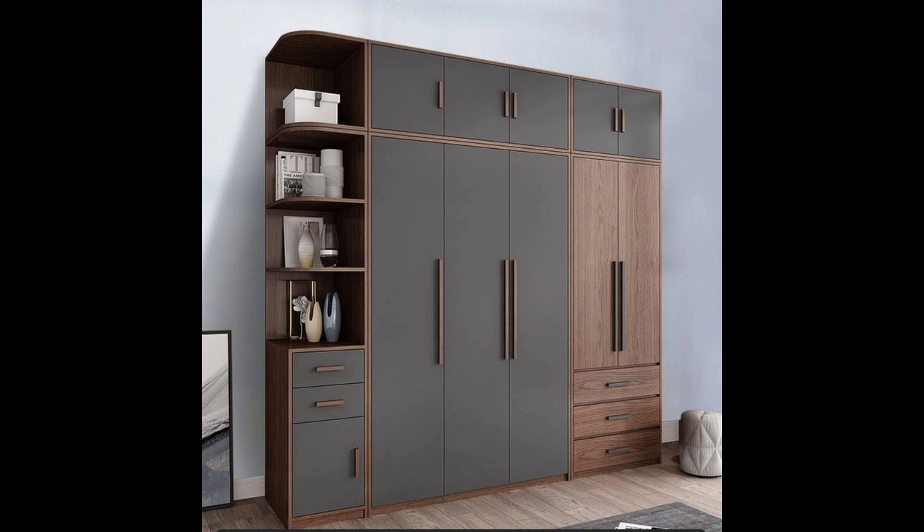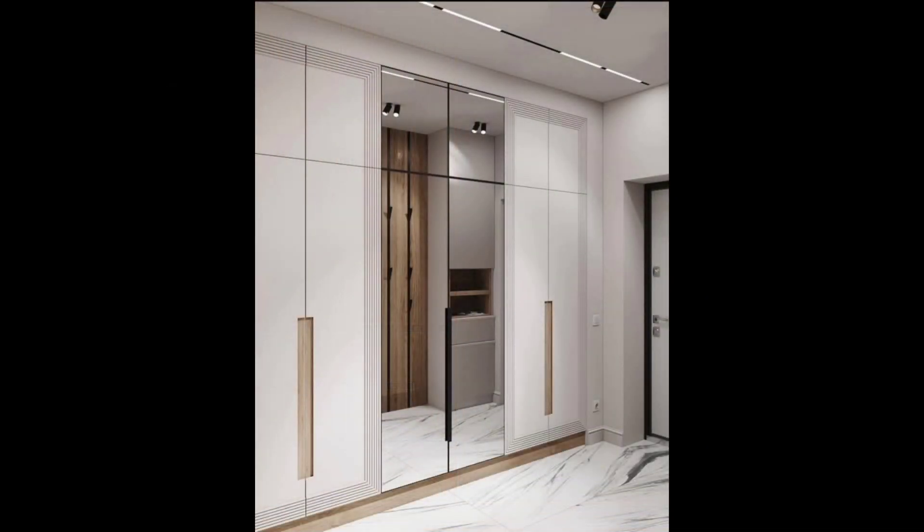Six: white cupboard with mirrored lattice work. It's funky yet elegant, simple yet detailed. Such a wardrobe design works as much for your little girl's bedroom as it does for your own room — only the design of the rest of the room needs to be worked out accordingly.